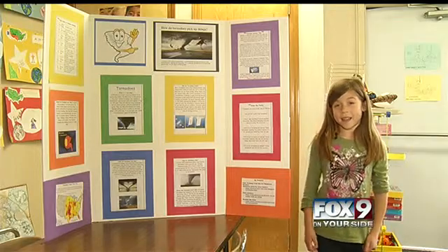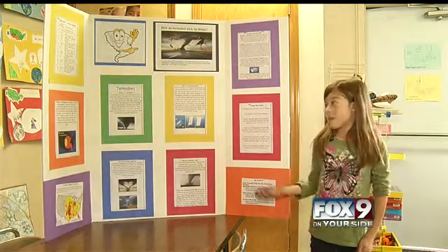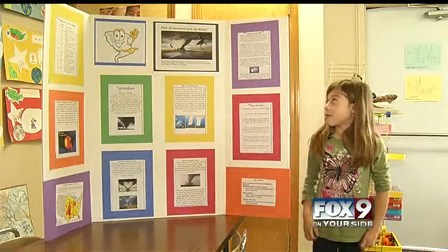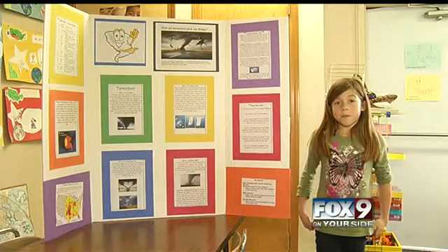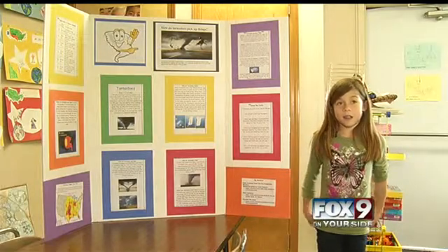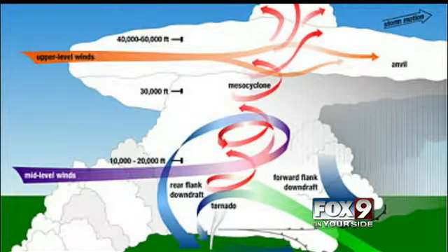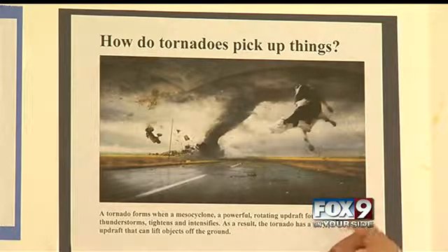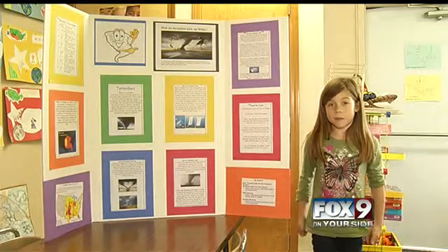My name is Kaylee and I'm from Valley View Elementary School and this is my weather project. My question was: how do tornadoes pick things up? I learned that a tornado forms when a mesocyclone — a powerful rotating updraft — found within some thunderstorms, tightens and intensifies. As a result, the tornado has a very powerful updraft that can lift objects off the ground.